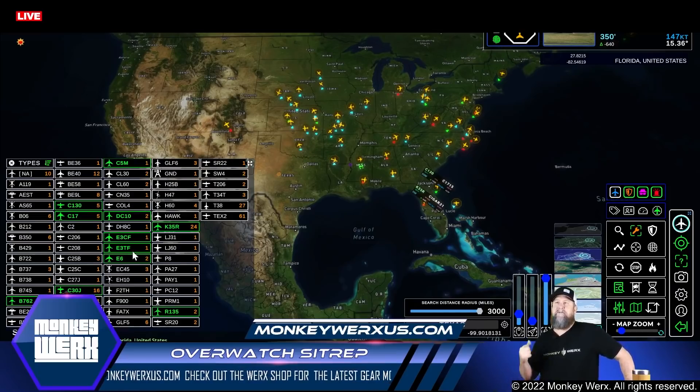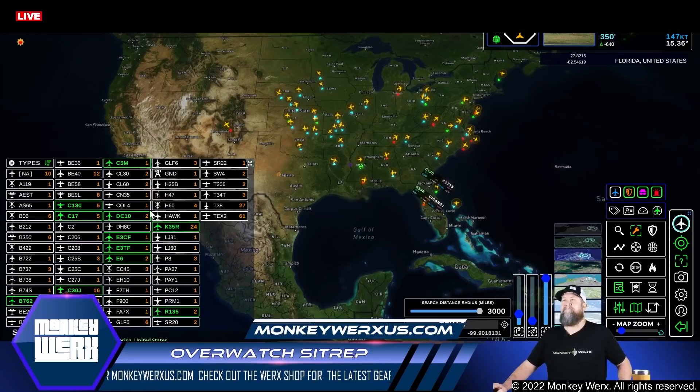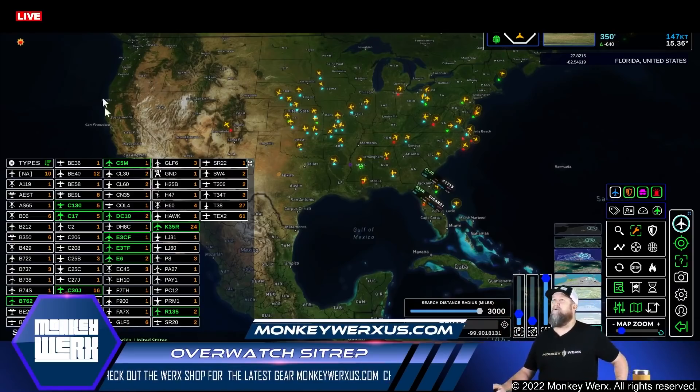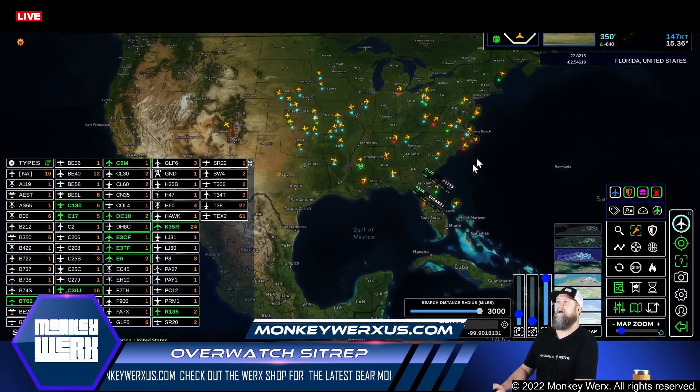Over here to the boards, I just have the ones that are kind of the meat of the matter selected — most of the heavies, the electronic suites, and of course the air refuelers. We have quite a few air refuelers up right now: 24 KC-135s, which is a pretty good number. Then throw in two DC-10s and a couple of KC-67s, five of those, and we're sitting at around 30 to 32 air refuelers up. And that's only on one side of the map — nothing really going on yet out here on the West Coast.